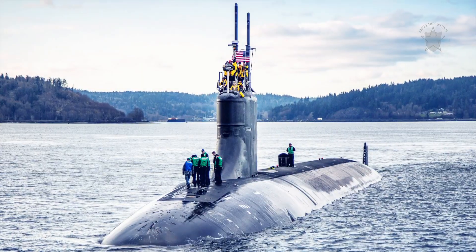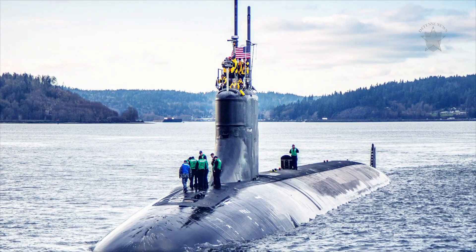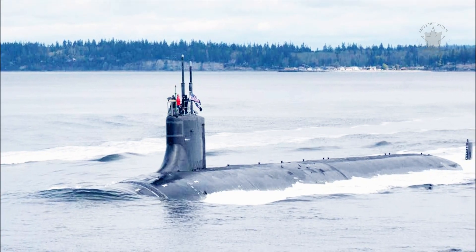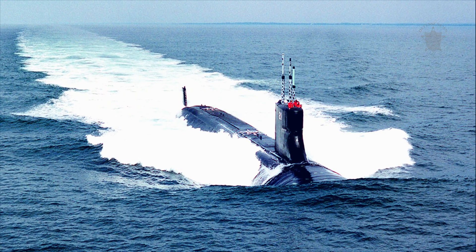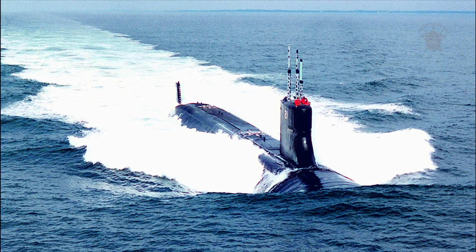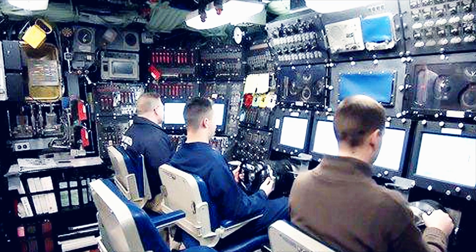The Seawolf class is equipped with the BQQ-5D sonar system, which features a 24-foot diameter bow-mounted spherical active and passive array, as well as wide-aperture passive flank arrays. The submarines are being refitted with TB-29A thin-line towed array sonar systems. Rounding out sonar systems is the BQS-24, for detection of close-range objects such as mines.